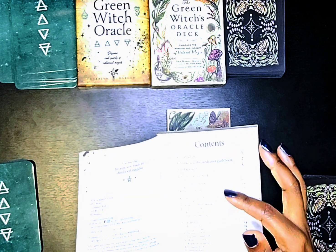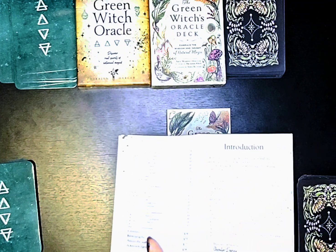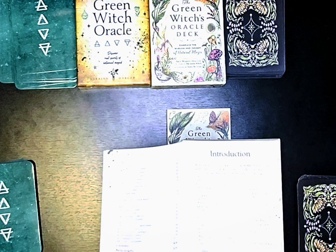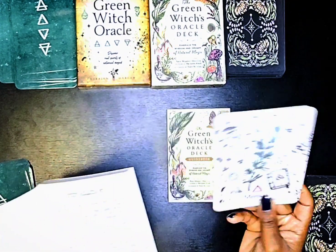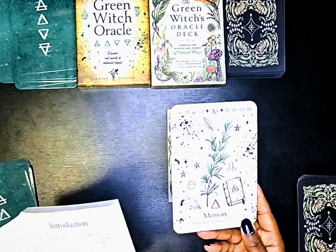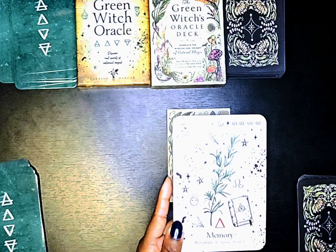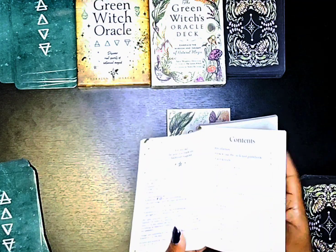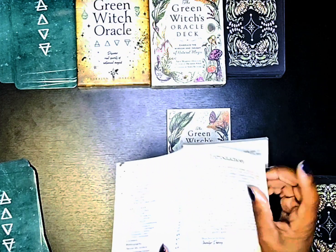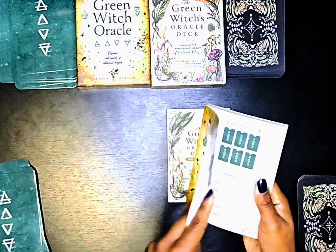The reason she mentions elements is that each card has an element on it, along with a zodiac correspondence. So you get more than just keywords — you get an element, a zodiac correspondence, and other information on the cards as well as numbers. For those of you who like spreads, there are a few spreads in here too.